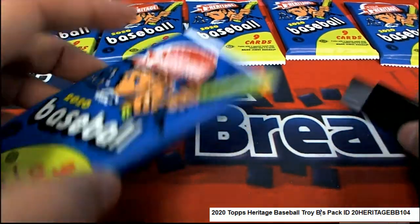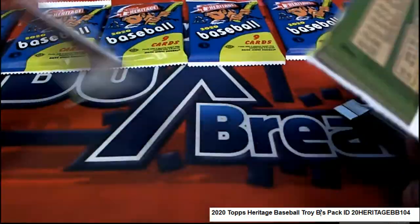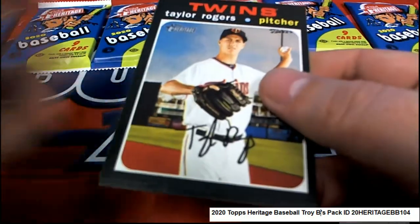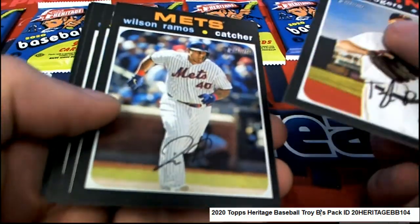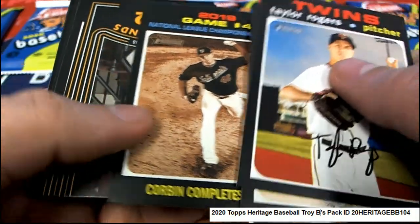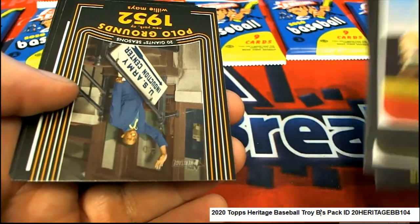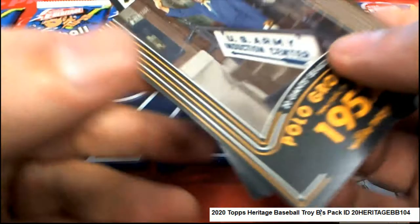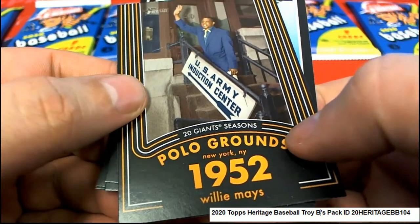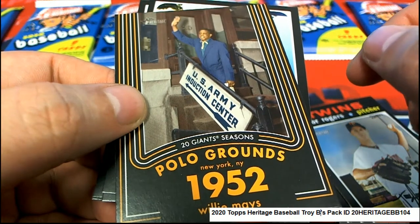Here goes pack 23 — red ink auto coming up. He's got to have a red ink auto. Really cool — Willie Mays is there. That's pretty cool.